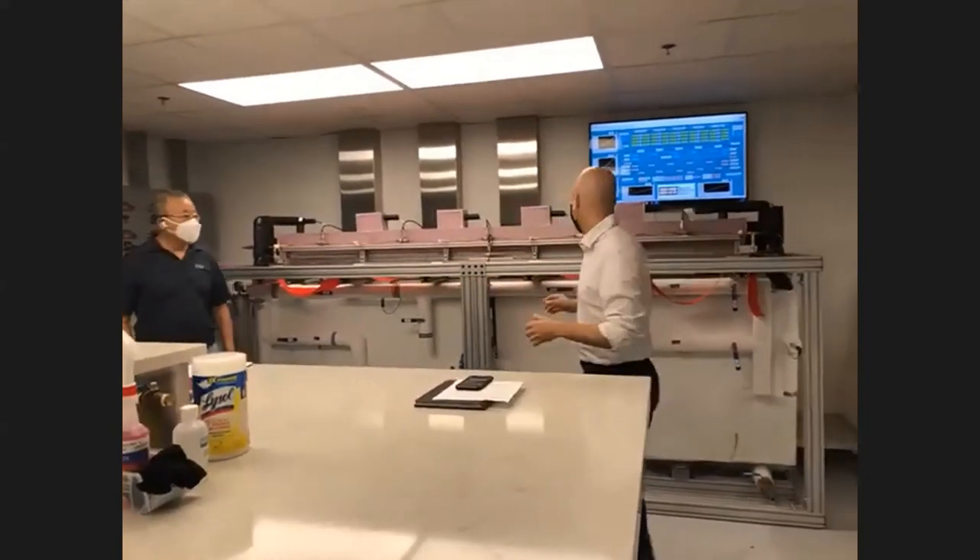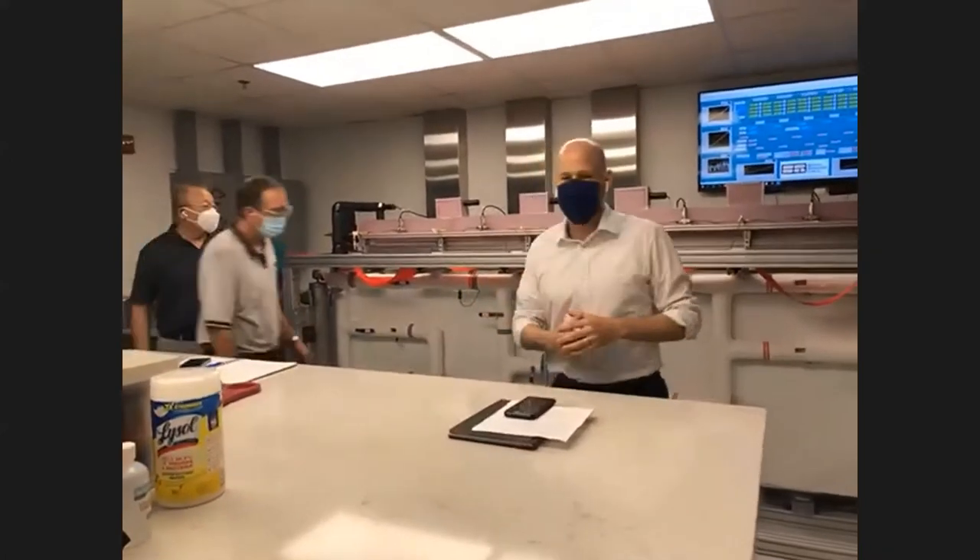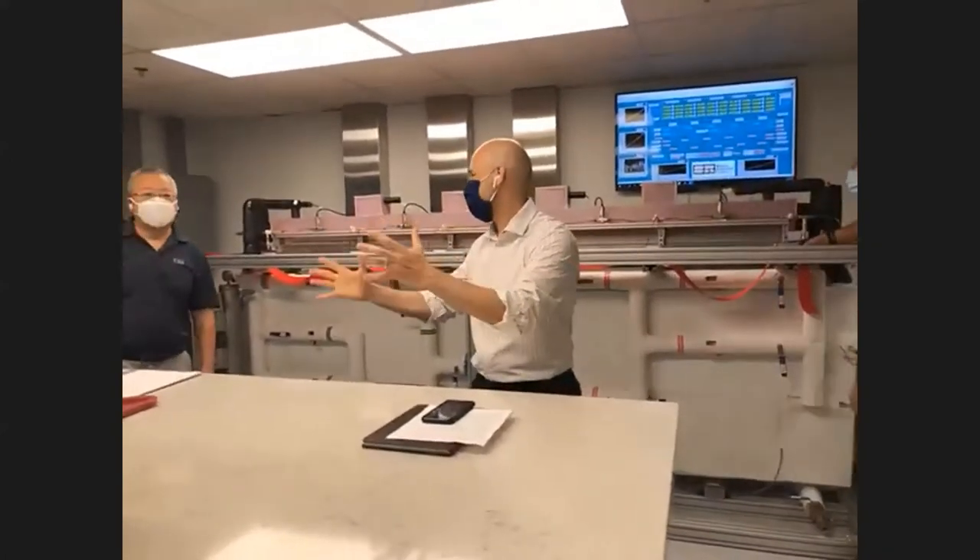We're standing in our new lab — if you guys want to grab the ribbon on either side — and this is our ribbon-cutting ceremony. This has been a long time in the making.